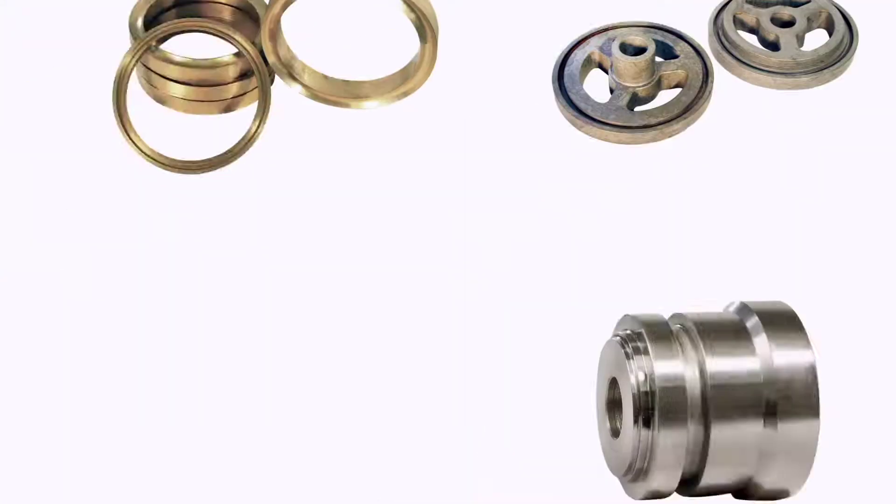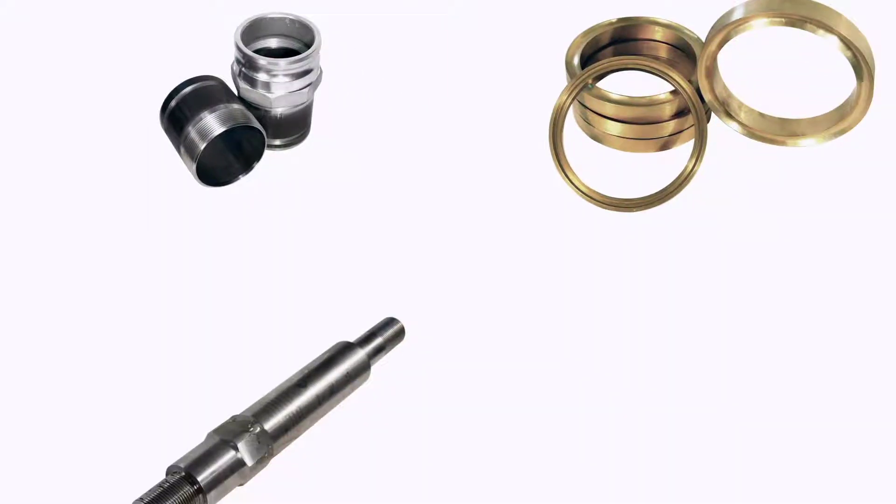Today, we design, machine, and manufacture parts and solutions to a wide range of needs in the hydrofracking industry.